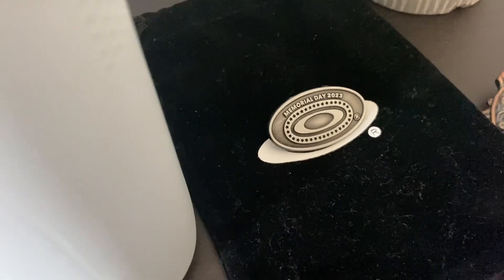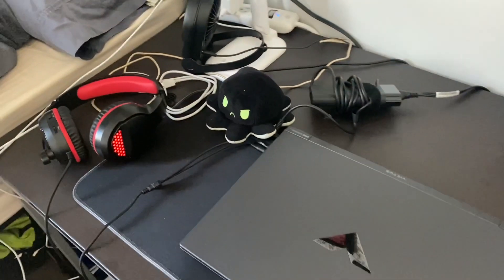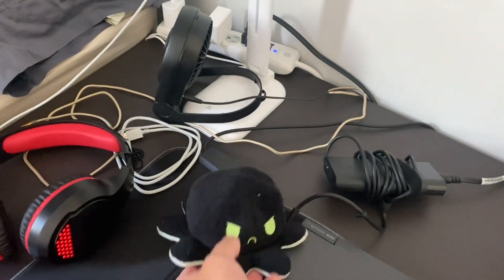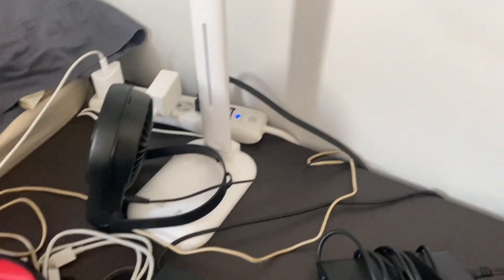This speaker was given to me by a lady at Oakley on Memorial Day 2023 for the first responders. My gaming setup with my headphones — you remember Roswell, he's in a bad mood today. This fan for white noise, which actually works. And ta-da!